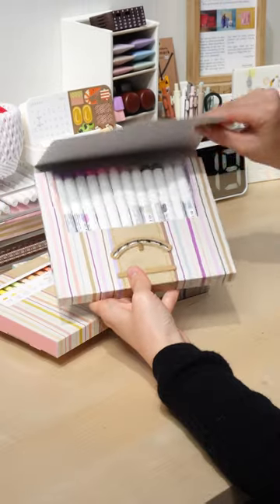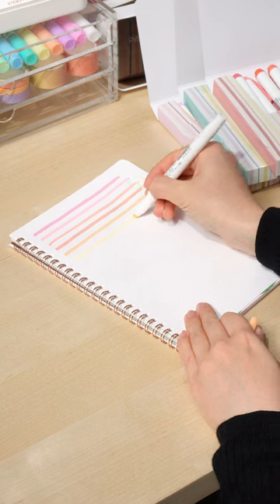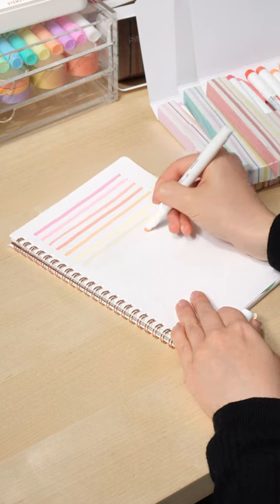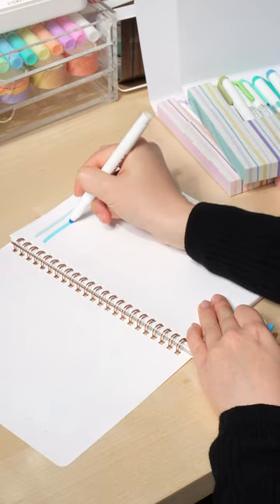One of the most hyped stationery items in the journaling community are the Zebra Mildliner Highlighters. The bright colors of traditional highlighters can be a little too harsh on your eyes, but these have more soothing and pleasant shades.